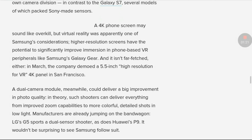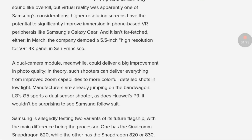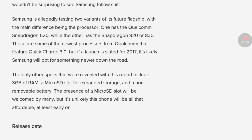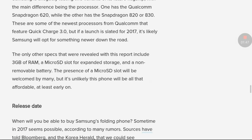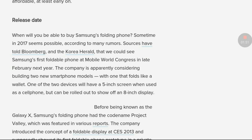It also supports waterproof and dust-proof features. In 2017 there will be a launch of Qualcomm Quick Charge 4.0, and the Galaxy X will feature the new Qualcomm Quick Charge 4.0. It also has a micro SD card slot, allowing you to expand the storage up to 2 TB.